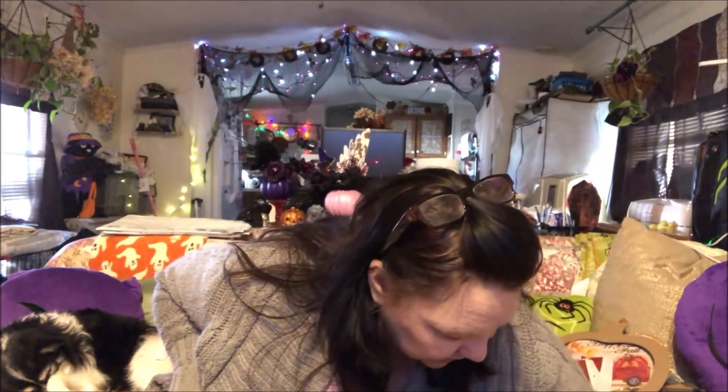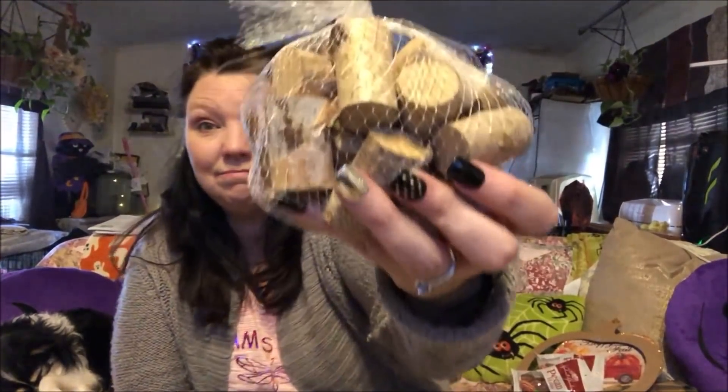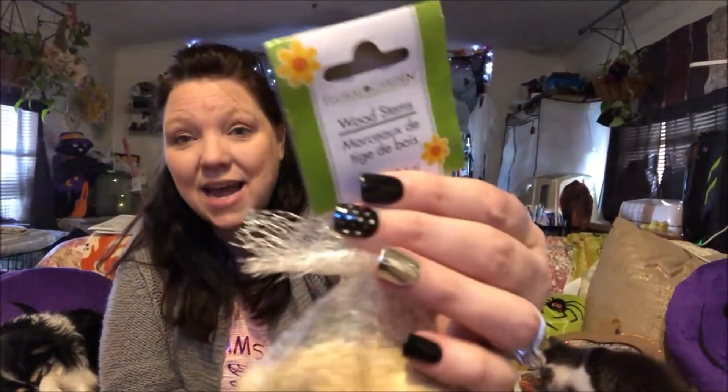I also picked up this curl control product — even though I have straight hair, I'm not sure how it got in my bag! And something funny — I didn't pick these up and my husband says he didn't either, but somehow we wound up buying these little wood stems. Maybe the person before us picked them up and left them in the cart.